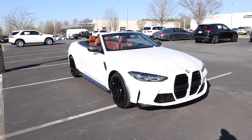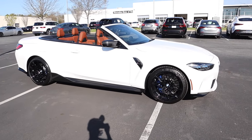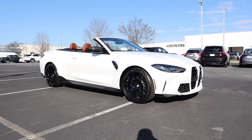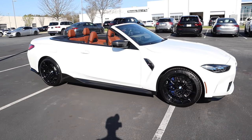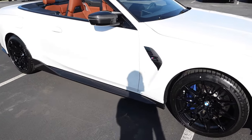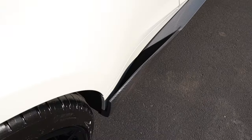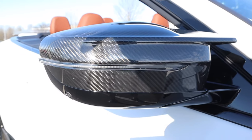The M4 has a staggered wheel setup: 19 by 9.5 up front and 20 by 10.5 in the rear, with M Sport brake calipers finished in blue — six pistons up front and single pistons in the rear. There are carbon fiber goodies as well: the M4 comp badge and trim piece up top, M Performance badging, and the entire lower side skirt finished in carbon fiber with a really nice side blade on the upper section.